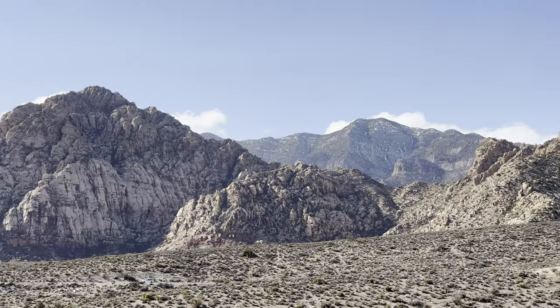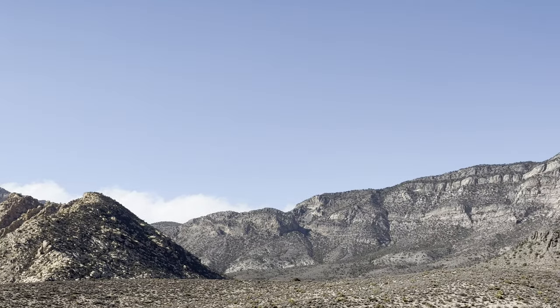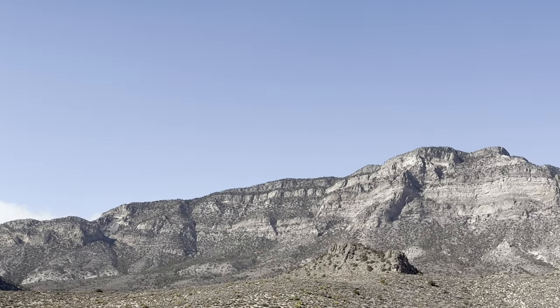The basin and range is an awesome part of Nevada's geologic history, and that history created the geologic wonders we look at today.